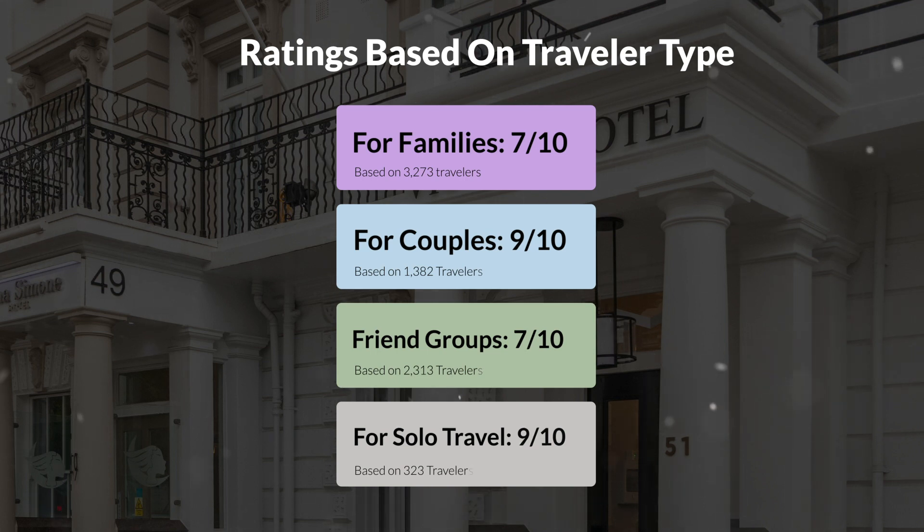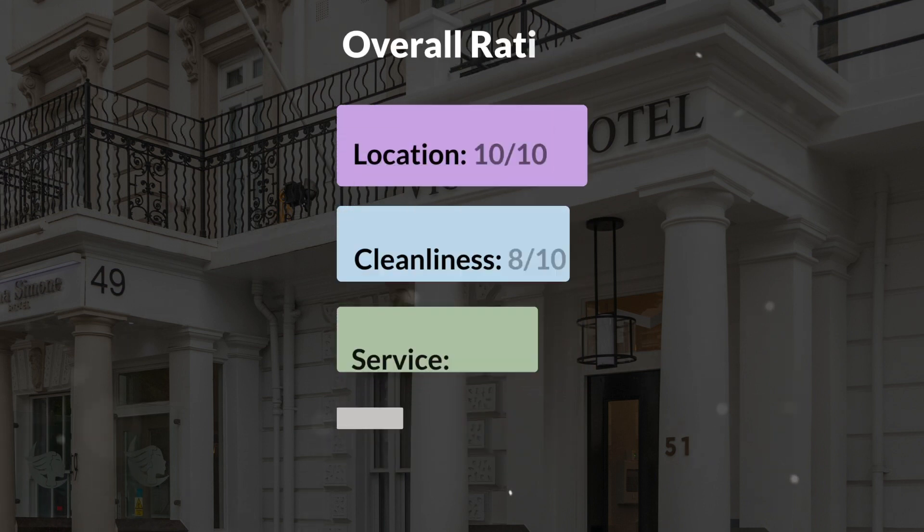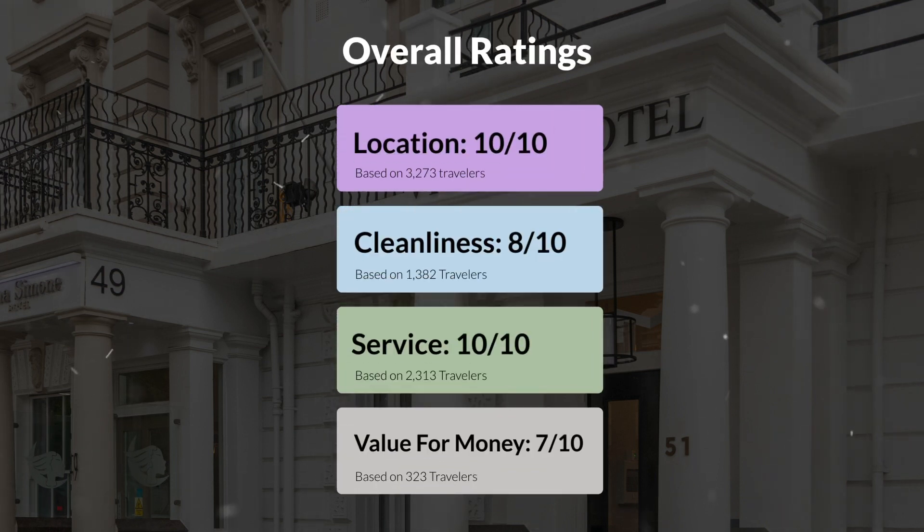Here are our overall ratings for this hotel. Location: 10 out of 10. Cleanliness: 8 out of 10. Service: 10 out of 10. Value for money: 7 out of 10.